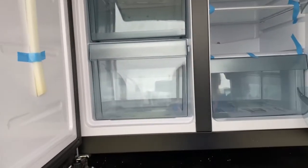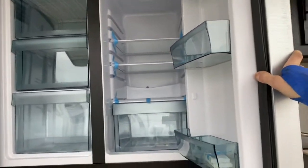It's also got a dual refrigerator, so the left side here is a freezer and the right side here is a refrigerator.